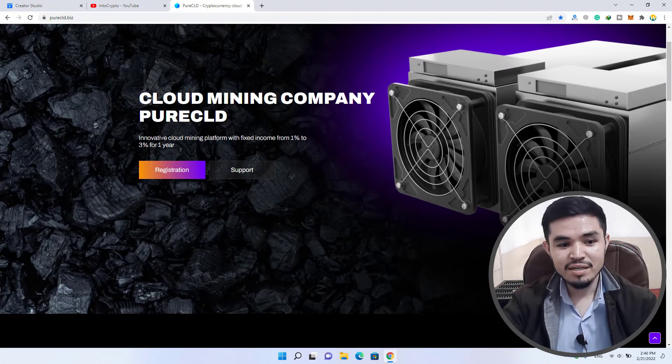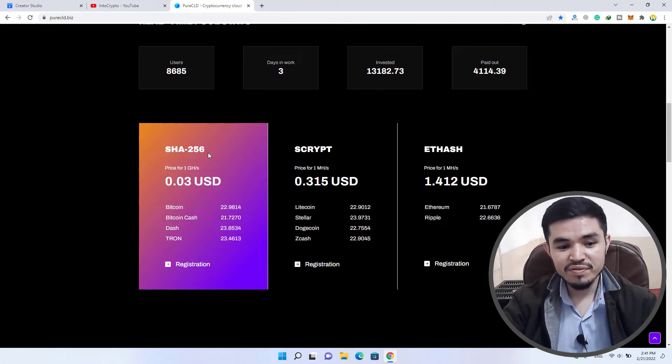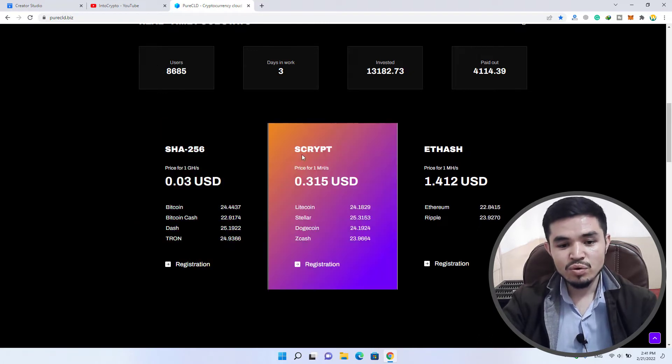You can see this is a cloud mining company called PureCLD — an innovative cloud mining platform with fixed income from one percent to three percent for one year. There is registration support and real-time stats: users are 8,685. This website has only been active for about three days. The total invested is $13,182, and payouts are $4,114 already cashed out. There are two separate categories to buy hash power: SHA256 is the free plan, while Scrypt and Ethash are the paid categories.